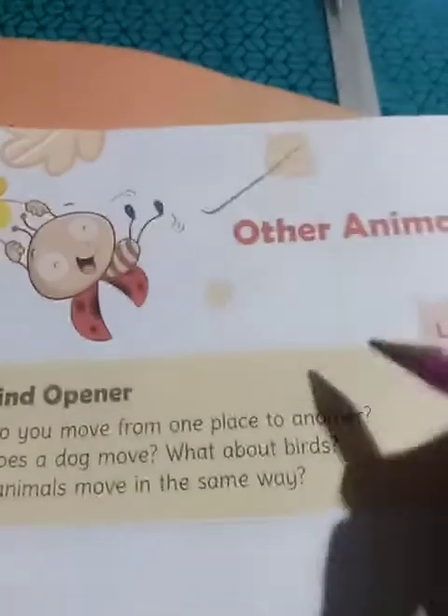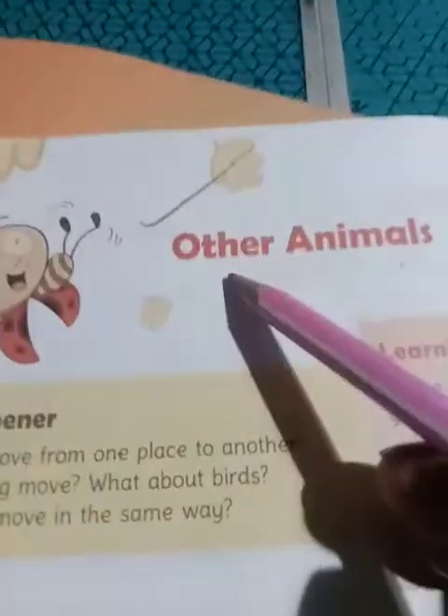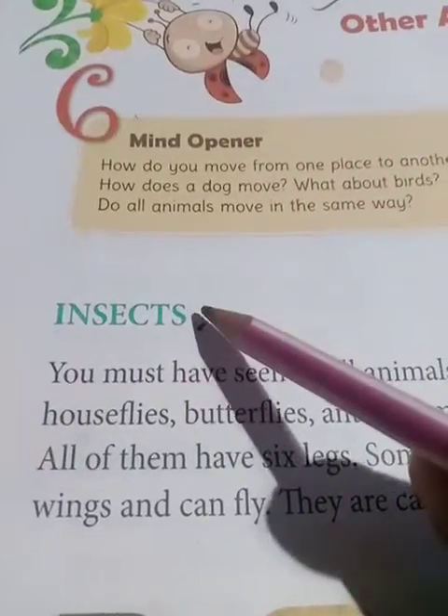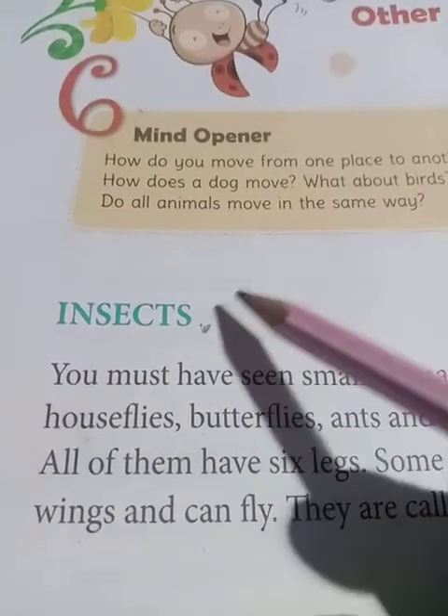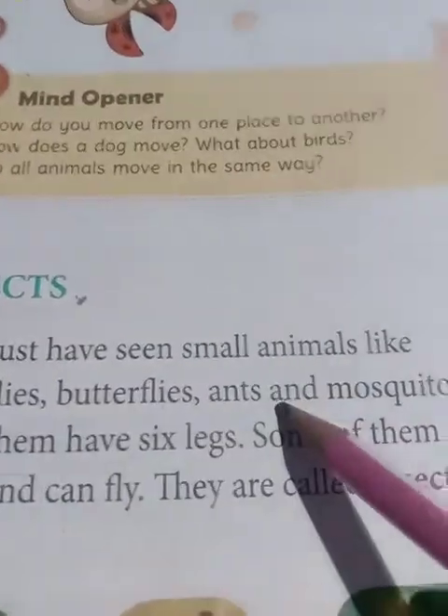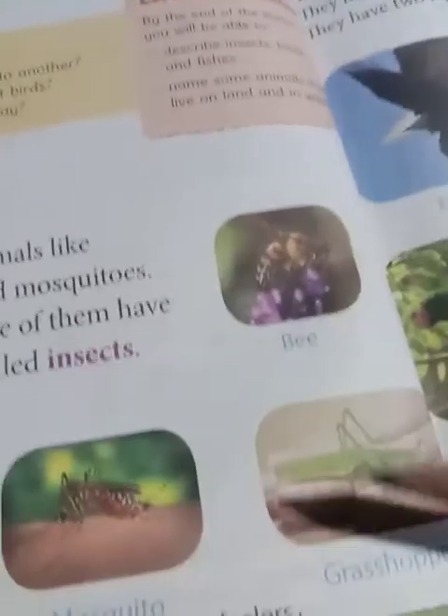Good morning students of class 1. I'll be doing your lesson 6 of science - other animals. Let's start with the insects. Insects means 'pocagul', that is 'keede'. You must have seen small animals like housefly, butterfly, ant and mosquitoes.